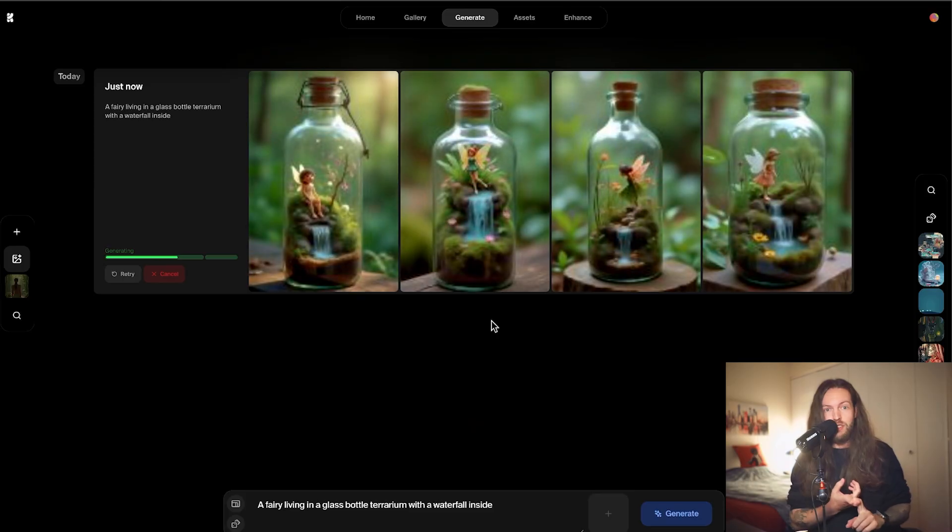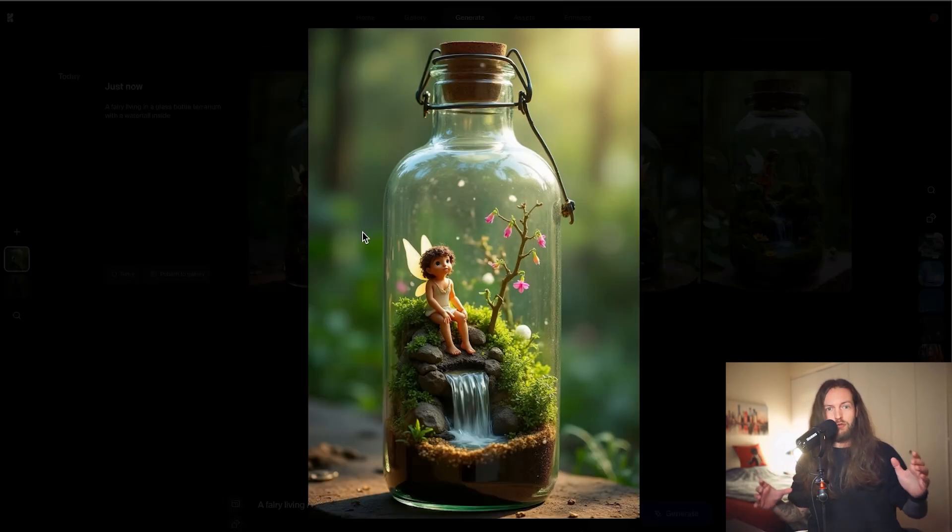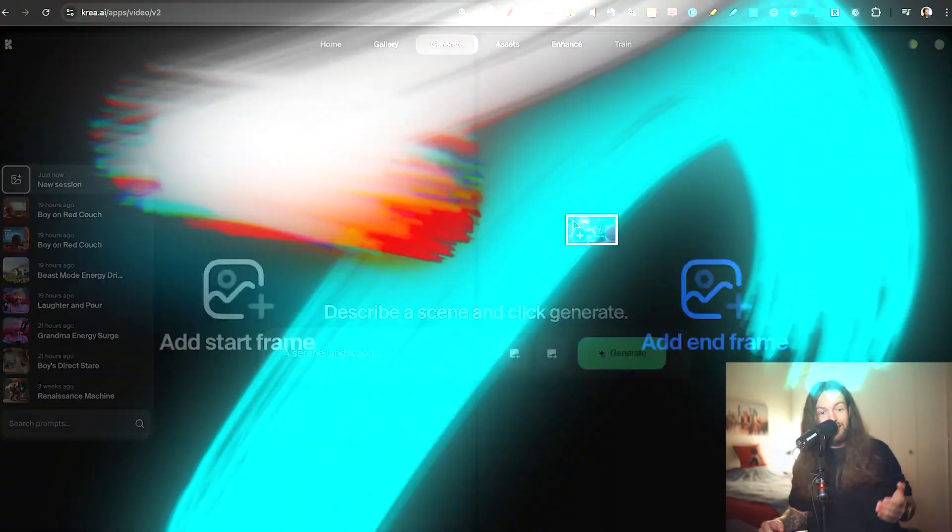AI tool number two: Krea AI. You've probably heard of Midjourney. ChatGPT has DALL-E as an image generator — honestly it's gotten really bad. My favorite AI image generator right now is called Flux. Flux is open-source and accessible through many different ways, but my favorite is through Krea AI. It's very underrated — I don't see many AI YouTubers talk about it, but it's one of my favorites.